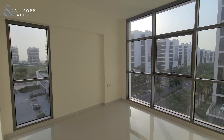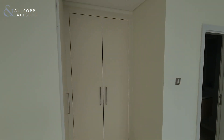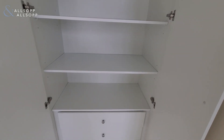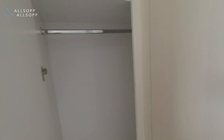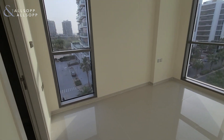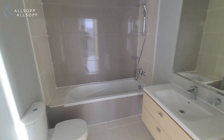Coming into the bedroom, you can see it is a corner unit, so you have lots of window space as well as built-in closets, a wardrobe, and an en suite bathroom with bathtub and shower.